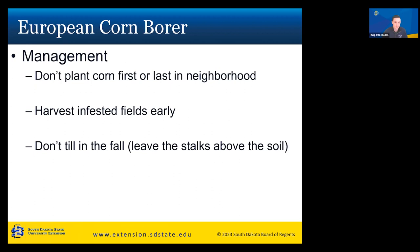For cultural management of European corn borer, don't plant your corn first or last in the neighborhood — if you're very first or very last, you're more susceptible to infestation because you act like a trap crop. Harvest infested fields early so you get out before the corn lodges. Also, don't till your cornfield in the fall — leave those stalks above the soil, because the larvae overwinter in the stalk, and if it gets cold enough, it can kill those larvae. We generally recommend not tilling your cornfield.